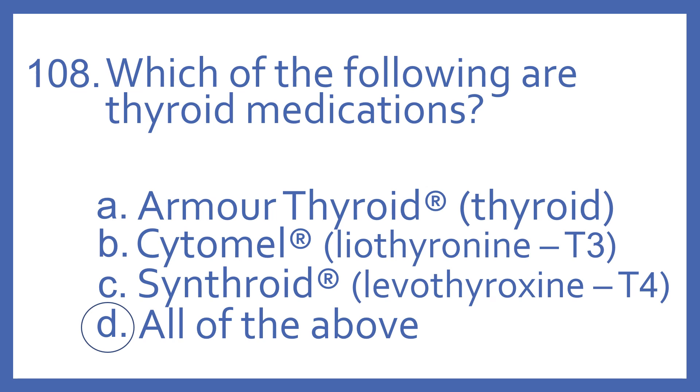The answer is D. All of the above are thyroid medications. Armour Thyroid is just thyroid. Cytomel is liothyronine, and that's a synthetic T3 thyroid hormone. Synthroid is levothyroxine, which is a synthetic T4 thyroid hormone.